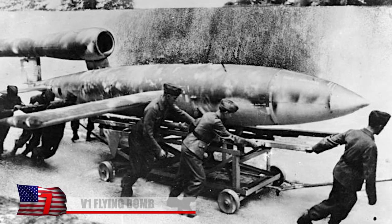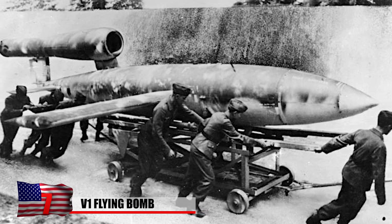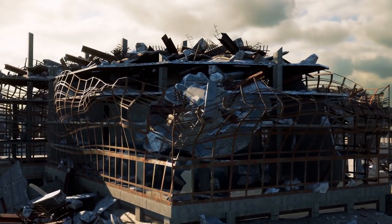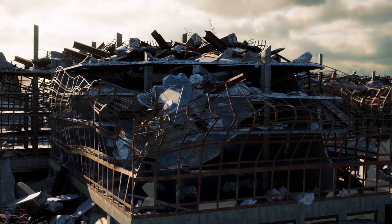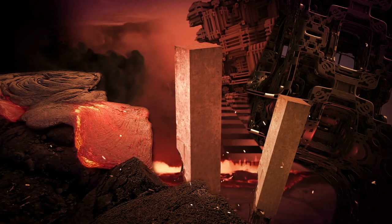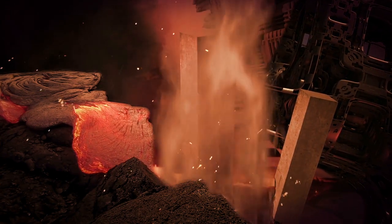Number 7: V-1 Flying Bomb. The V-1 flying bombs, often called doodlebugs or buzz bombs due to the unusual sound they produced while in flight, were jet-powered winged bombs. The first V-1 flying bomb launched by the Germans during the Blitz dropped in London at 4:25 AM on June 13, 1944. The first one to hit town struck Grove Road, destroying the railway bridge and nearby homes while killing six people.